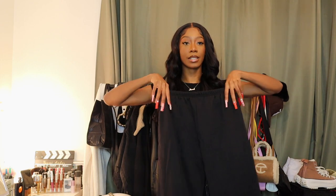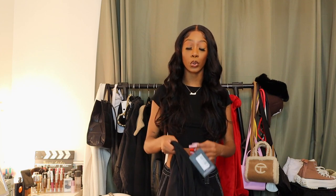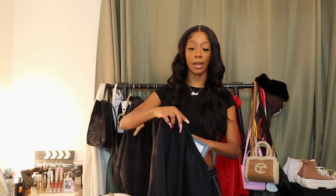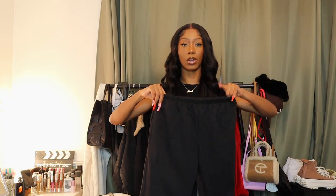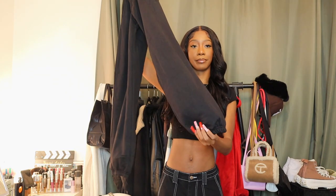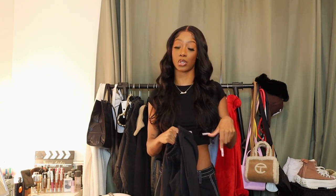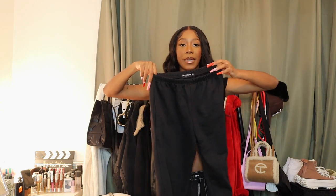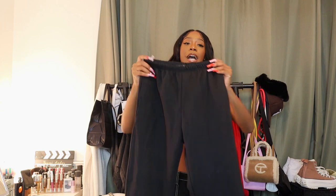Next I got some black sweatpants, mainly for airport fits since I plan on traveling soon. They're a little too big — I probably should have sized down to a double zero or gotten them in petite. They do have cuffed ends and pockets, which is good because some Pretty Little Thing sweatpants don't have pockets. There's no drawstring either, so I can't tighten the waist.